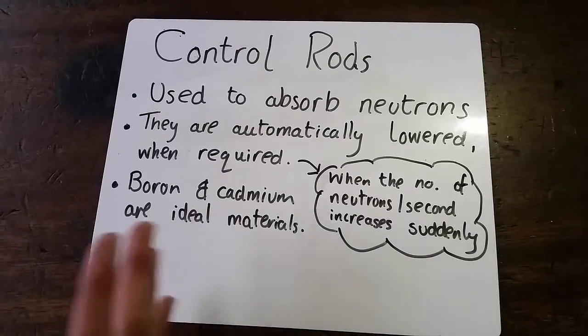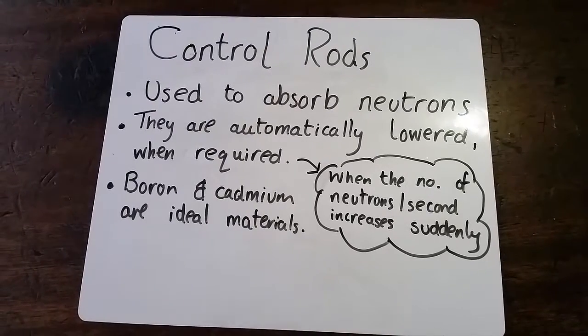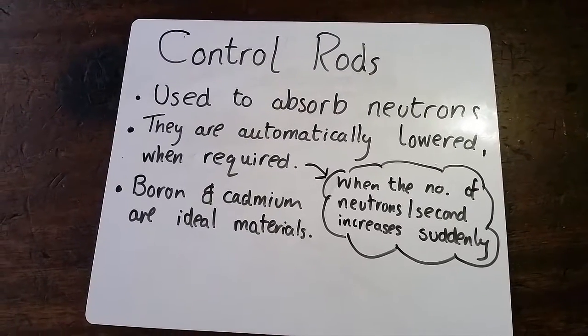as these are ideal materials for absorbing neutrons. As such, they do a very good job in controlling the reaction, so that we get electricity, and not a disaster.